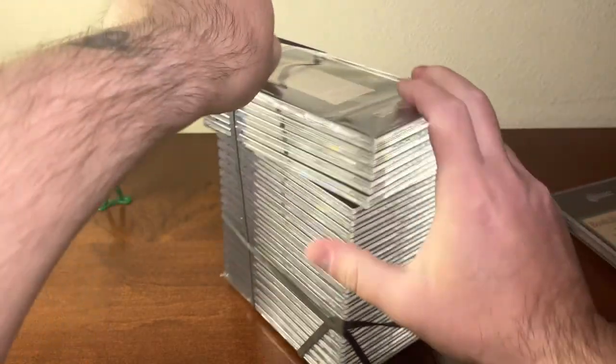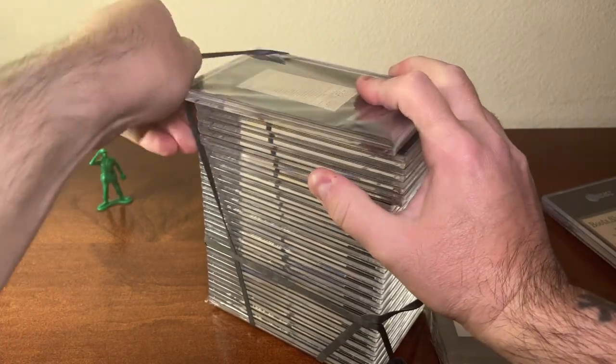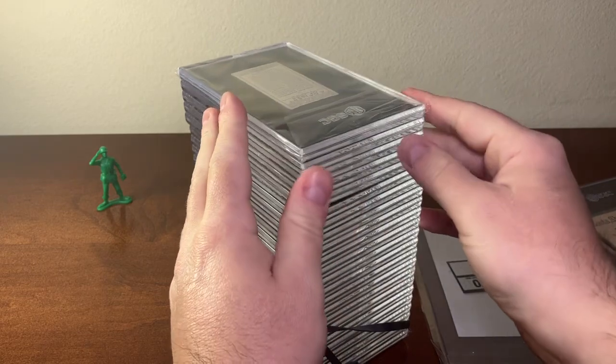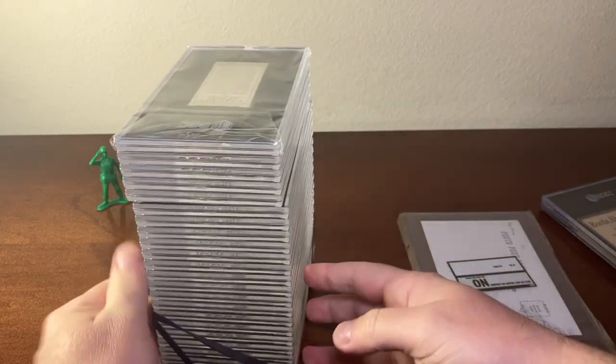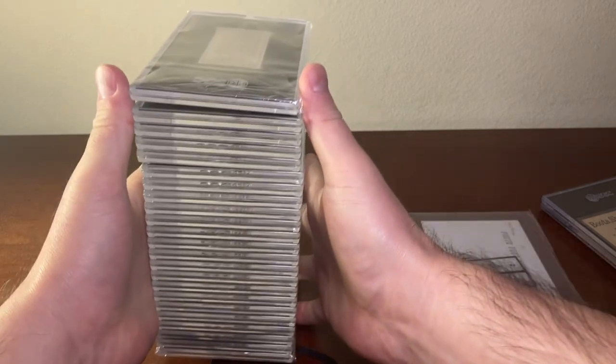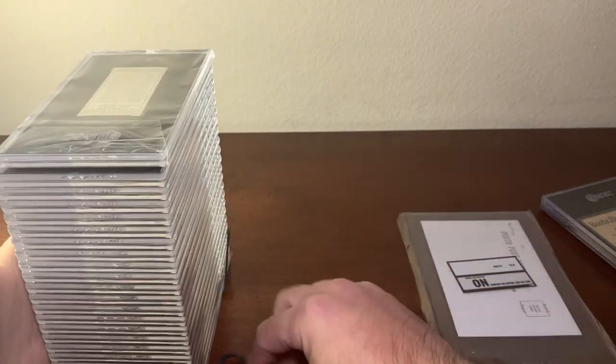Bear with me for a second — already two minutes in and I haven't even shown you a card yet. That's how these go sometimes. Let's get that out of there.